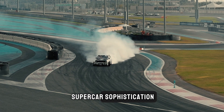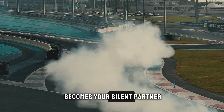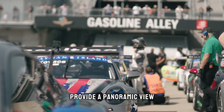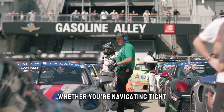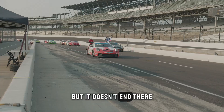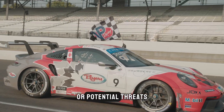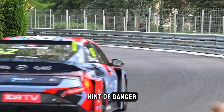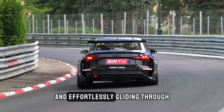In the realm of supercar sophistication, spy mode is not just a fancy feature — it's a technological marvel. Hidden cameras seamlessly integrated into the vehicle's body provide a panoramic view of the surroundings, ensuring you're aware of every angle, every blind spot. Some supercars take it up a notch with sensors that detect unusual activity or potential threats — it's like having a personal security detail ready to spring into action. Night vision capabilities add another layer of intrigue, turning your supercar into a nocturnal predator effortlessly gliding through the darkness.